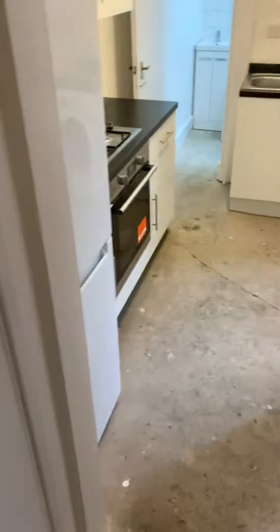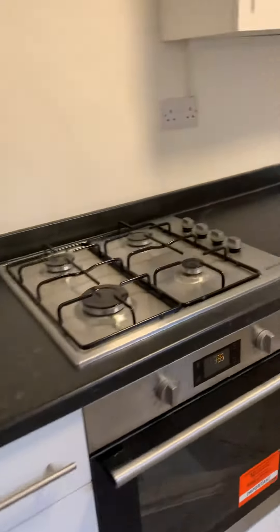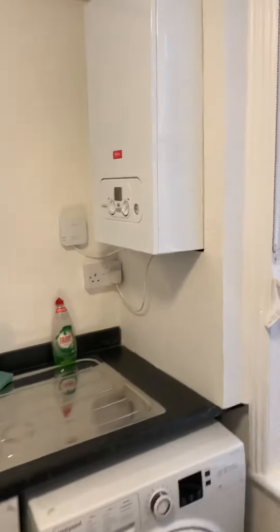Coming into the storage area here next to the kitchen. The kitchen is new. There's a large fridge freezer, gas hob, electrical, a washing machine, and a combi boiler.